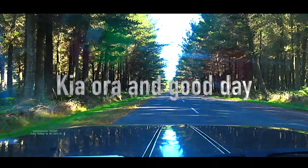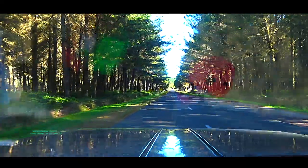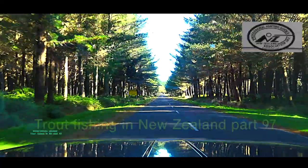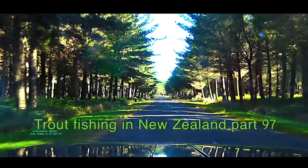Kia ora and G'day! We are heading out for trout fishing and if you are keen to come with us, you can get all your gear, jump in the back of the truck, and we'll go visit a few hotspots and try to catch a few fish.